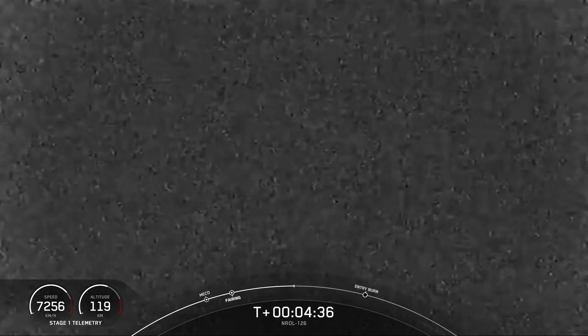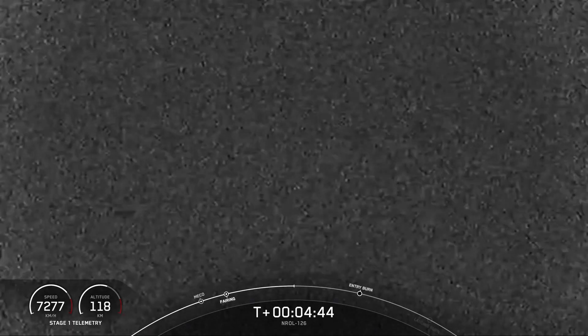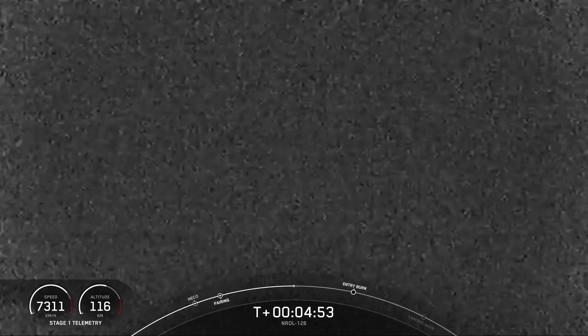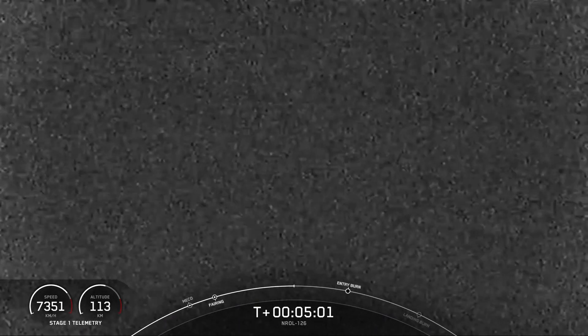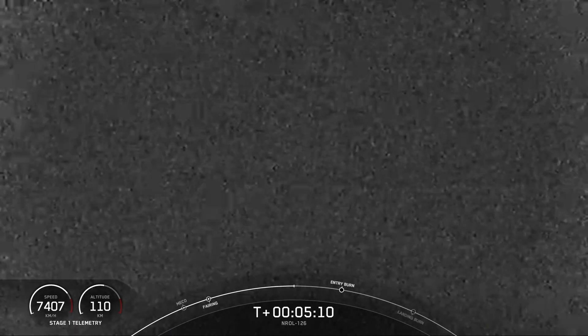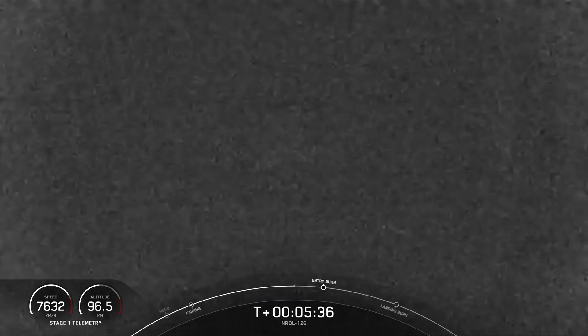Coming up in about a minute and a half, we will have the first stage entry burn begin. That lasts for about 20 seconds, and that is the first of two burns that the first stage will perform in order to make its way back to Earth. Three Merlin engines will reignite to help slow the stage down as it re-enters the upper part of the Earth's atmosphere. A little more than a minute after the entry burn ends, we will have the landing burn — the final burn for the first stage — where a single engine will ignite to bring the vehicle speed down rapidly in order to land softly on the drone ship.